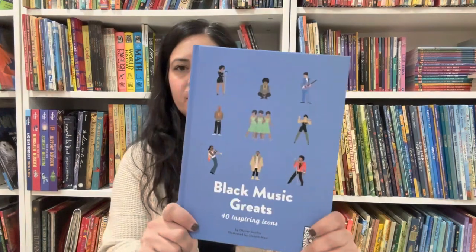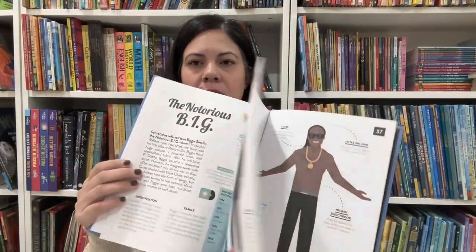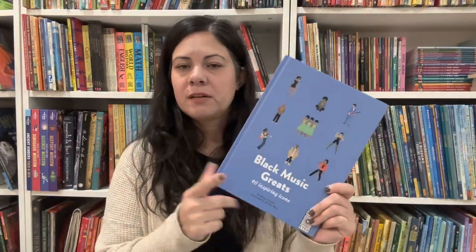And lastly in this section, Black Music Greats: 40 Inspiring Icons. Another one your child can read on their own, or great if you are studying music. I like these kinds of books for morning baskets in my home — we'll read one or two entries each morning. Sometimes morning makes me feel like I have too much on my plate, but I love these books for that. That's specifically why I buy them.